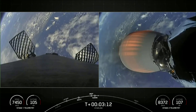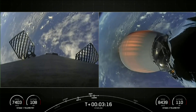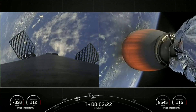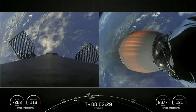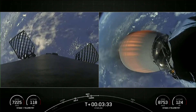What you're looking at on your left-hand screen is a view from the first stage, and we just saw those grid fins deploying. Those grid fins help to guide the first stage as it makes its way back down to its landing zone. On your right-hand screen, that is a view of the MVAC engine on the second stage. So far, looking good on a nominal trajectory.